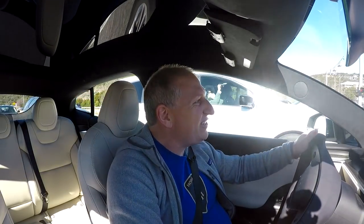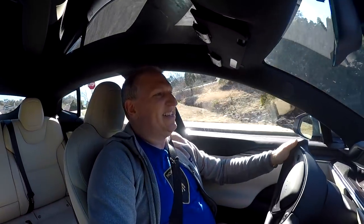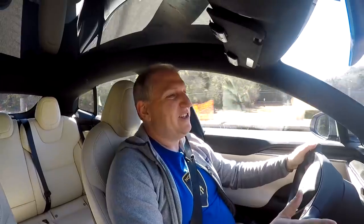We run our little bumpy road route to test the suspension. In sport mode it's a bit rough on this particularly rough road. Switching to comfort mode makes a huge difference — much better ride quality. We go back to sport mode because it's time to play.